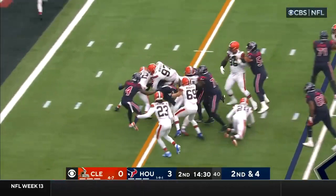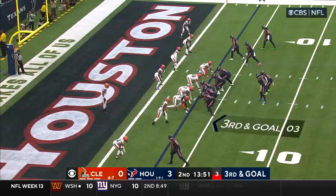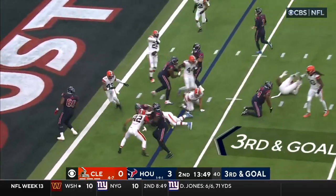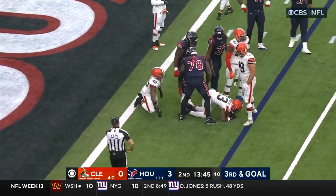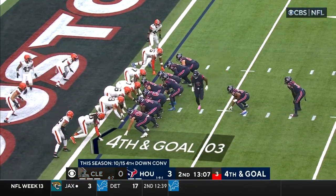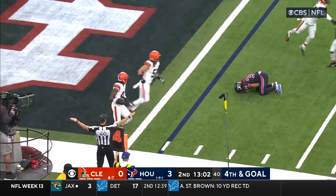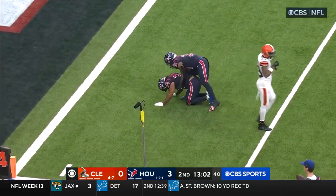On second and four, this is Ogunbowale right up the gut. Switching the running back, resetting the play. Allen — will inch a little bit closer, does Ogunbowale, becoming a little bit more of a factor in this offense. Fourth and goal — Allen a fake, pass incomplete.